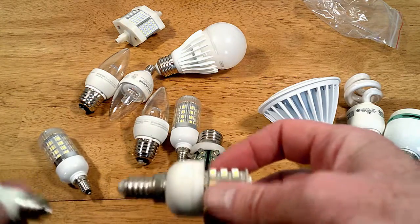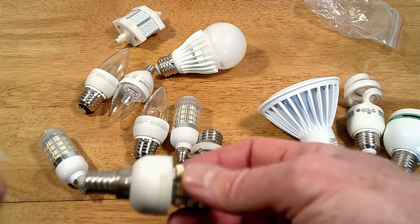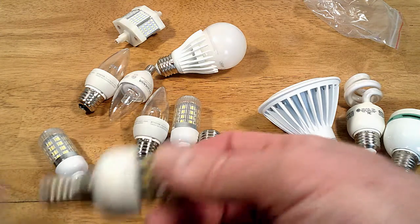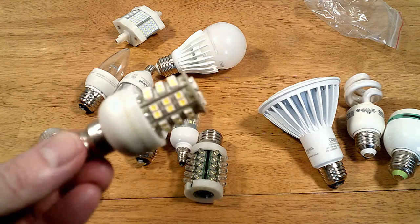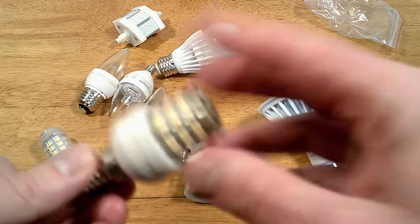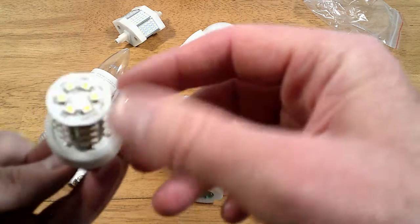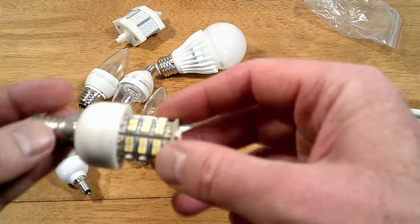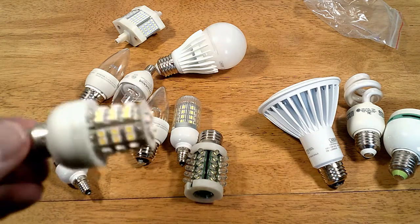You can see the issues with this one - everything's exposed. So if you go in and grab it and twirl it off while it's lit, you're probably not going to be very happy. If you don't get shocked, you're lucky. You see a lot of the corn cob ones kind of like this.